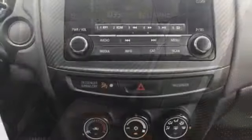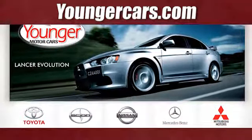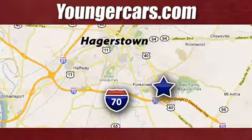Get into something different. Mitsubishi has what you're looking for. See what it can do when you take it for a test drive. Visit our website at YoungerCars.com. We're conveniently located at 1945 Dual Highway in Hagerstown, Maryland.